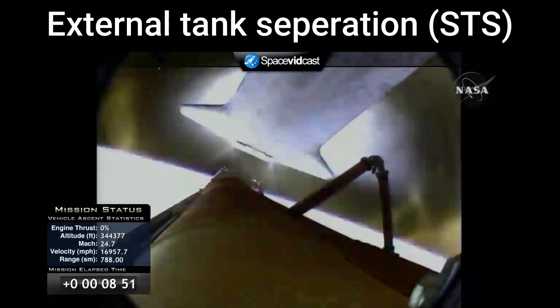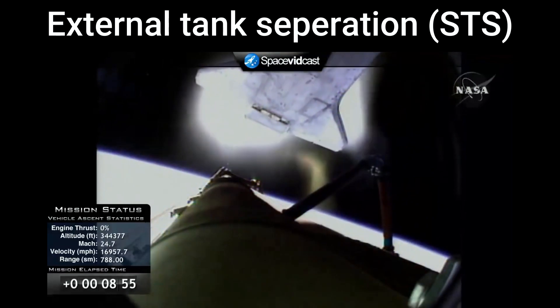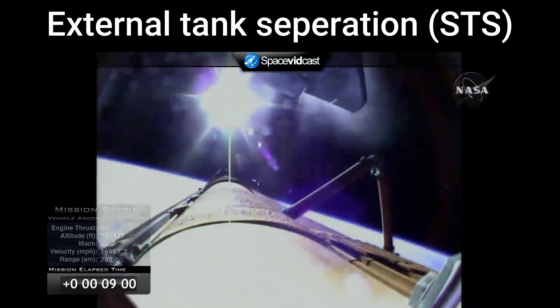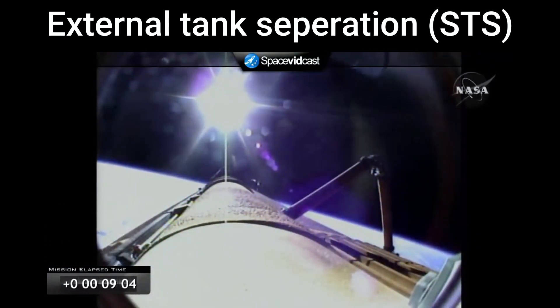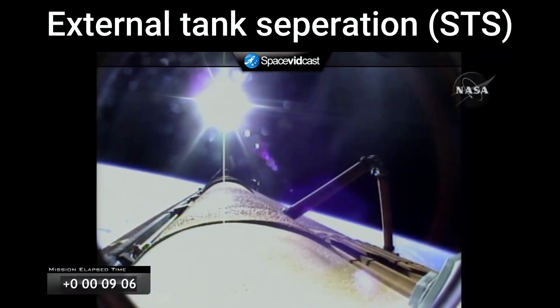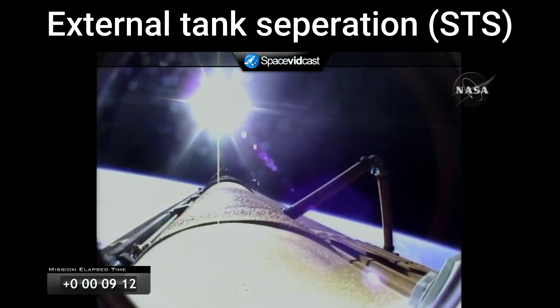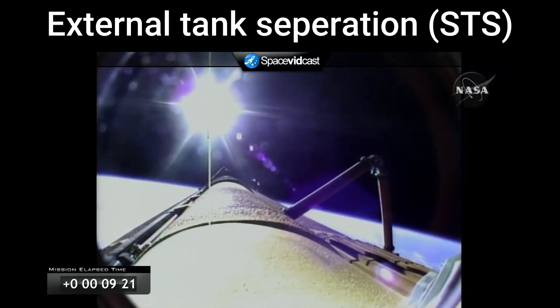And the bird's eye view from the external tank camera of external tank separation — Atlantis now in its preliminary orbit. Commander Charlie Hobah will now maneuver Atlantis so that cameras embedded in the shuttle's umbilical well can perform photography of the discarded external fuel tank. Mike Foreman and Leland Melvin are about to use digital still and video cameras to capture handheld imagery of the tank for downlink a few hours from now. A flawless climb to orbit for shuttle Atlantis and its six crew members, en route now to the International Space Station.